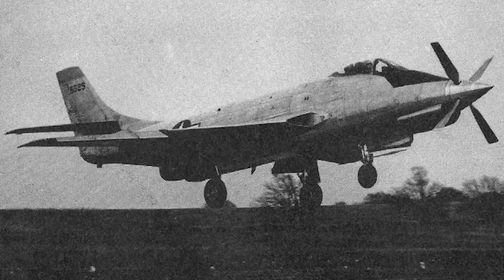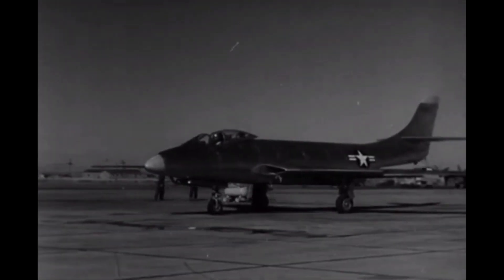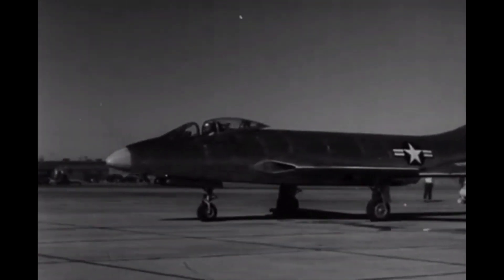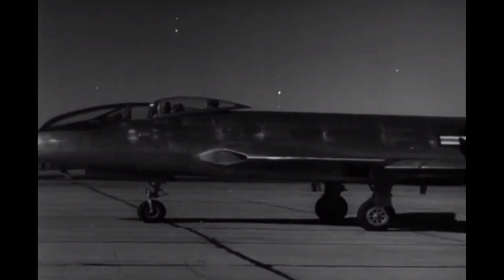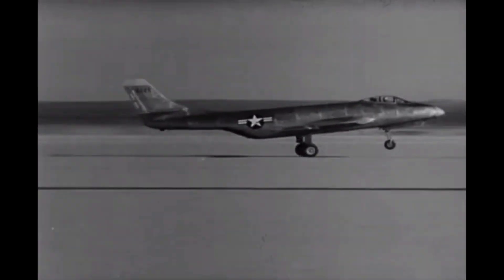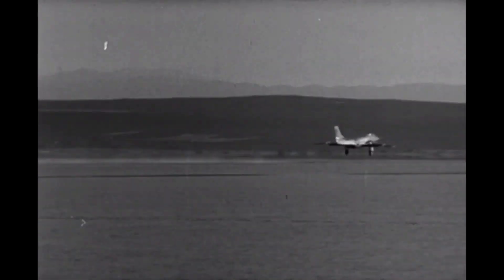The aircraft was built by McDonnell Aircraft, a company that had previously produced some of the most advanced jet fighters of the era. The XF-88B was designed to be a long-range escort fighter, capable of flying at high speeds for extended periods of time. Its most notable feature was its propulsion system, which used a unique combination of two Allison J35A17 turbojet engines and two General Electric J31GE3 turboprop engines.